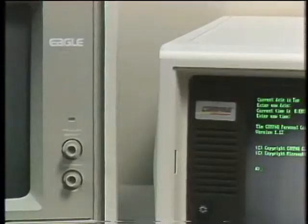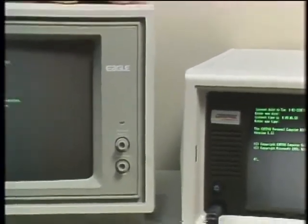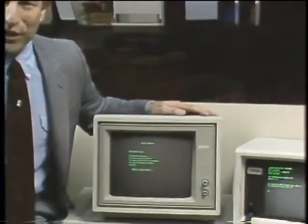This is an IBM PC XT, manufactured by IBM, and it sells for about $4,000. These are IBM clones, or lookalikes, or theoretically compatibles. They generally cost less than an IBM, and they claim to run IBM software. But will they or won't they? We'll find out next as we take a look at the IBM clones on the Computer Chronicles.